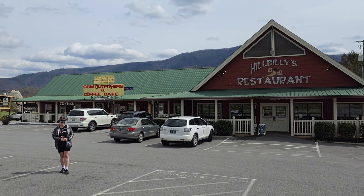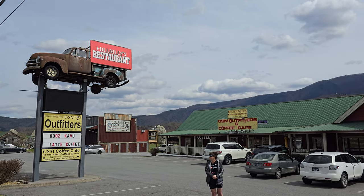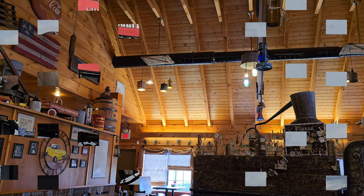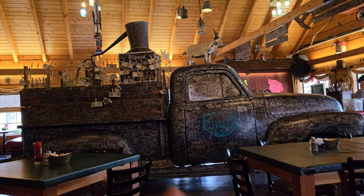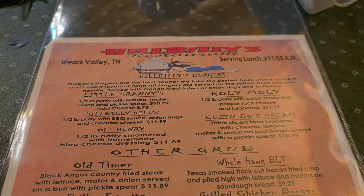Located in the heart of Wears Valley, you'll find our friend's Hillbillies Restaurant. My good friend Jeff is over there — go see him today. As you go inside, like many country little restaurants here, it's a very quaint little country location, surrounded in the heart of the Smoky Mountains.